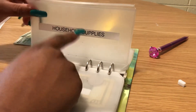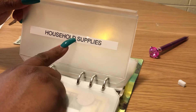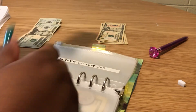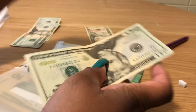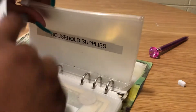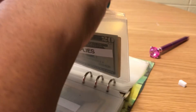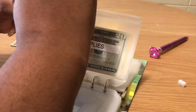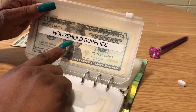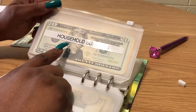Household supplies — I need to re-up on some things. It's going to get $30 this time: a $20 and a $10. I need personal hygiene items: toilet paper, soap, mouthwash, dish detergent — I need a lot. I'll probably go to Dollar Tree and Dollar General or Family Dollar.